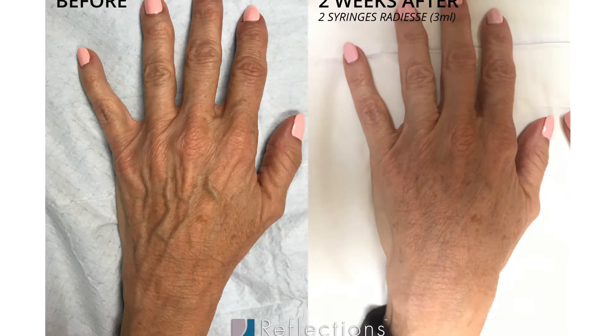Another thing that happens to your hands is that you actually start to lose volume. You start to lose the fat in between the bones, and that causes your tendons and veins to become more noticeable, which also gives an aging appearance to the hands. This usually happens towards your 40s — just like with Khloe, now that she's nearing her 40s, her hands are becoming more bony-appearing.